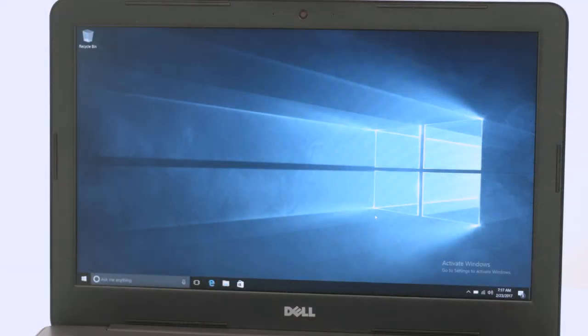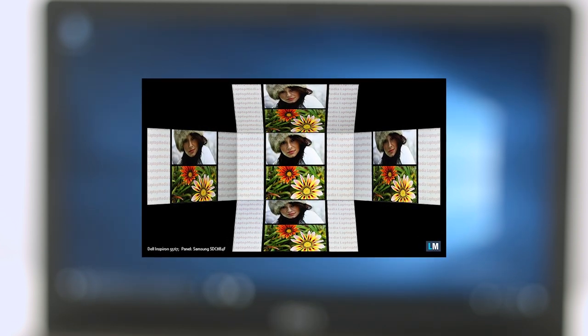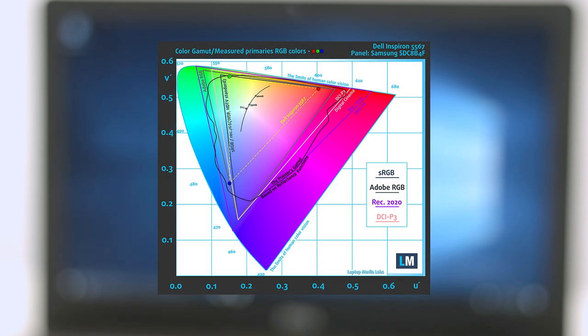The notebook uses a Full HD IPS panel. Viewing angles are excellent. We recorded a decent maximum brightness of 280 nits, while the color temperature is really close to the optimal 6500K. The display covers about 58% of the sRGB color gamut, suggesting that the IPS panel used here is budget-friendly.